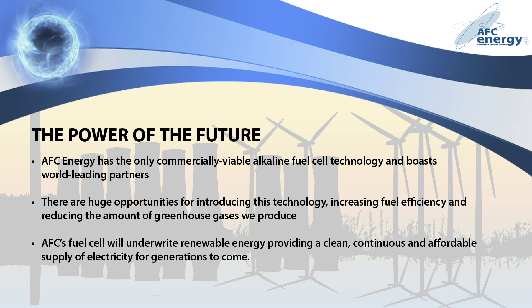To sum up, it is crucial that we find new and cleaner methods of meeting our ever-growing energy demands. The alkaline fuel cell is the most efficient system for converting fuel into electricity. AFC Energy have the only commercially viable alkaline fuel cell technology and boast world-leading partners. There are huge opportunities for introducing this unparalleled technology, increasing fuel efficiency and reducing the amount of greenhouse gases we produce. In a low-carbon future, AFC's fuel cell will underwrite renewable energy, and play a crucial part in providing a clean, continuous and affordable supply of electricity for generations to come. In short, AFC Energy is the power of the future.